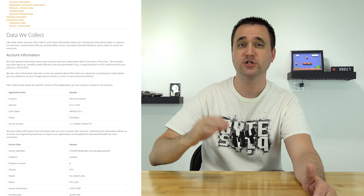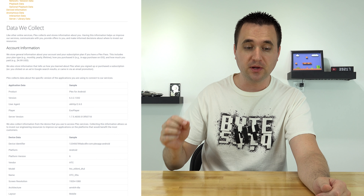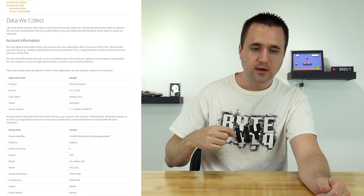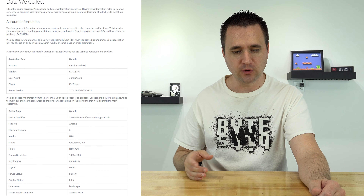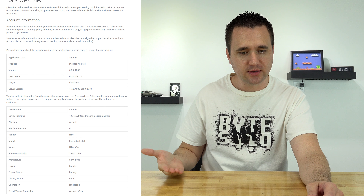The first one is account information. They store general information about your account and your subscription plan. If you have a Plex Pass, this includes your plan type, how you purchased it, and how much you paid. They store this information to tell them how you learned about Plex when you signed up — whether you clicked on Google search results or came from an email, et cetera. That's pretty basic — every service is going to collect this type of stuff.